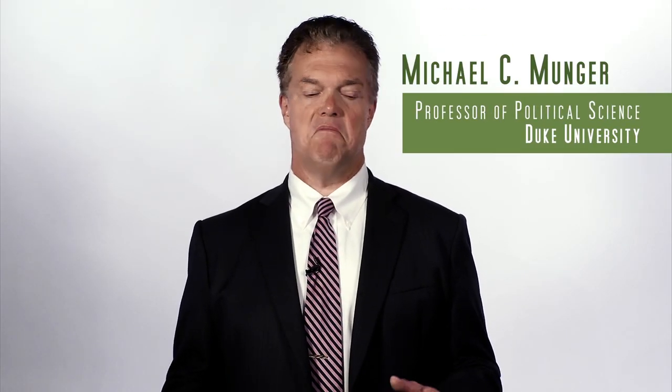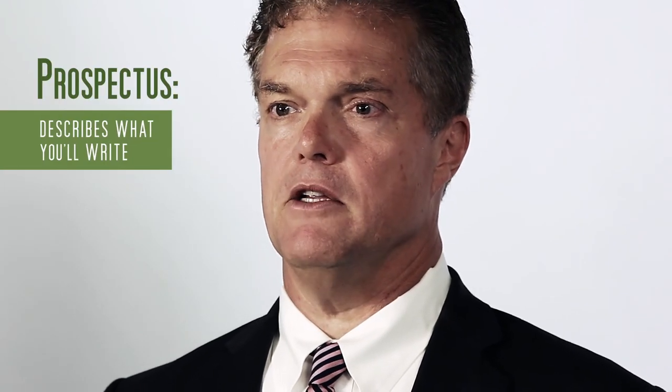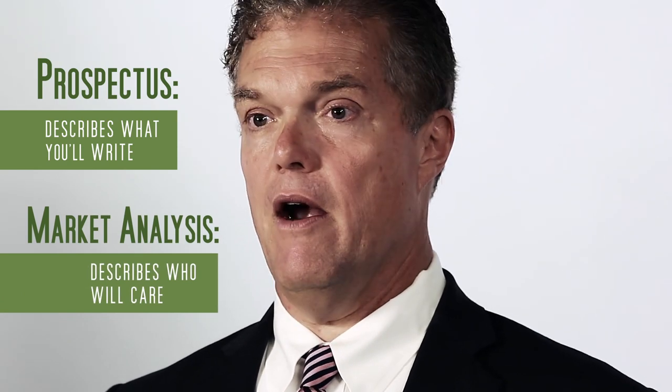Submitting a book for review by a publisher is much more open-ended and unpredictable than publishing in a journal. There are three types of book proposals. The first is a simple prospectus describing what you will write and a market analysis describing who will care.